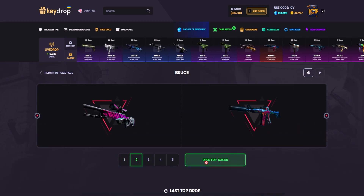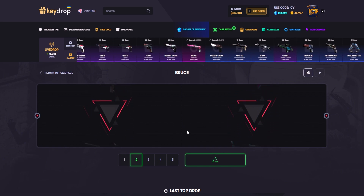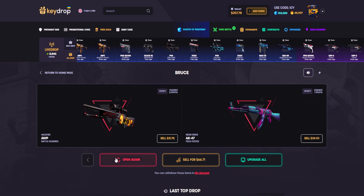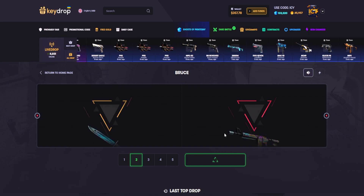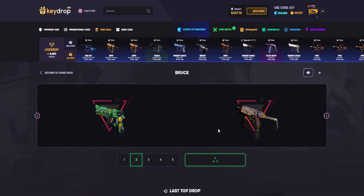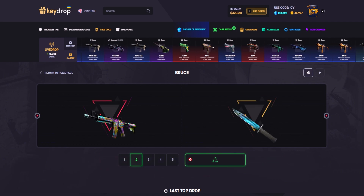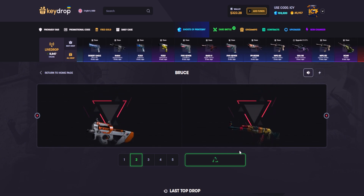Let's go for the bruise case - we're going to start with quite more expensive than the other ones. 66 dollars - that was a big profit of 20 dollars! I feel like this case can give us more, so let's go for the last chance on this case.